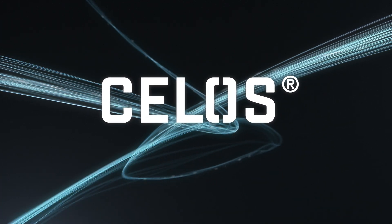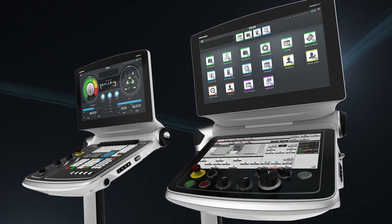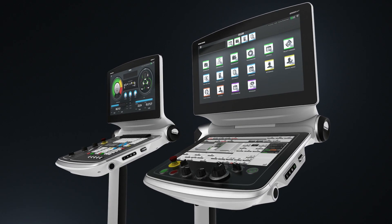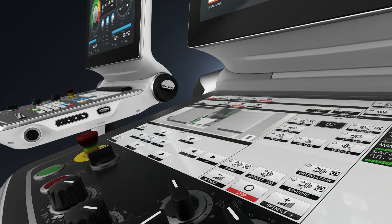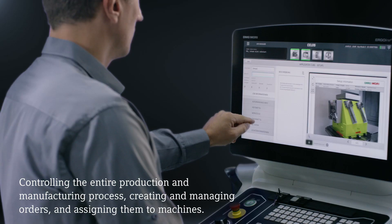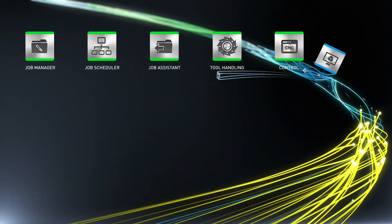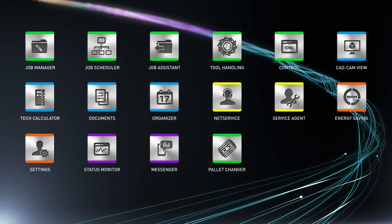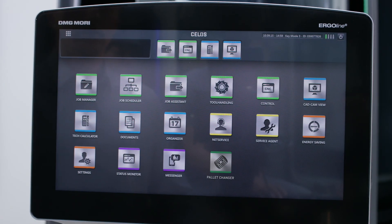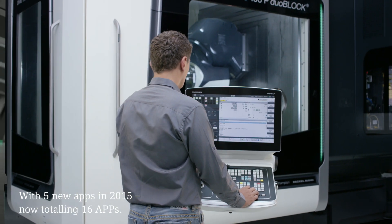Save time to gain the upper hand — that's why we're making things possible today which will decide the competition in the future. With CELOS, the holistic user interface for all new high-tech machines from DMG MORI, 16 apps help the operator prepare, optimize, and systematically carry out production jobs, from the integrated management of all processes to the documentation and visualization of order process and machine data to production monitoring.